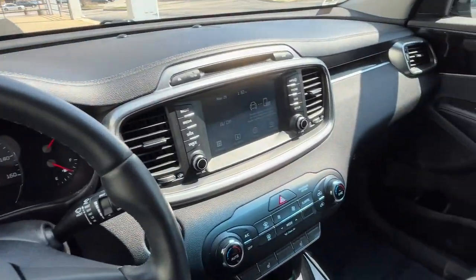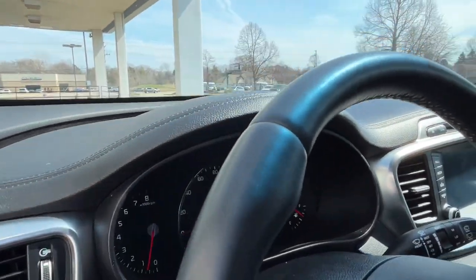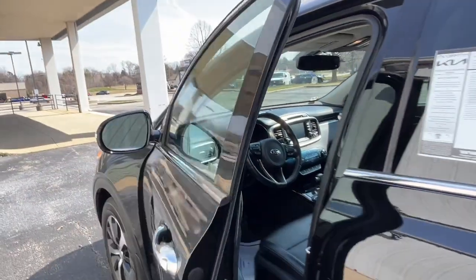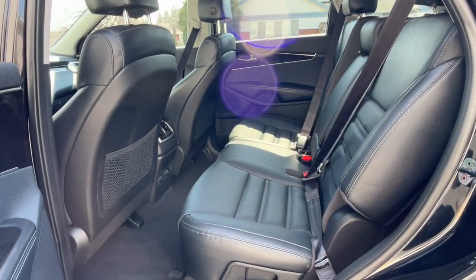These are just some of the great options this vehicle comes with: Apple CarPlay and/or Android Auto, keyless entry, fog lamps, remote engine start, power passenger seat, heated mirrors, satellite radio, backup camera, power liftgate, and aluminum wheels.